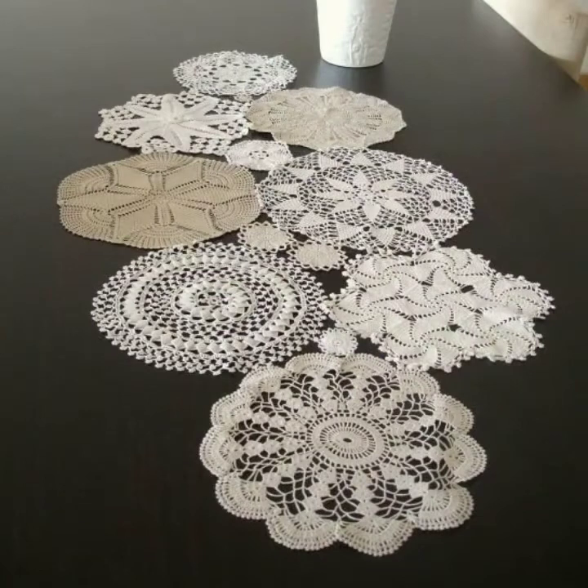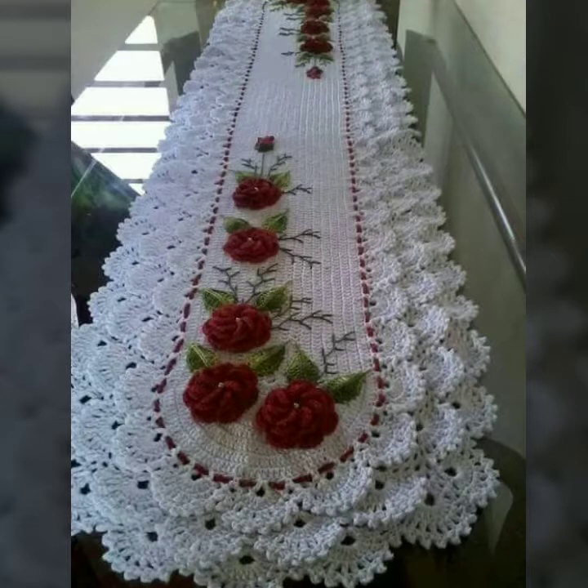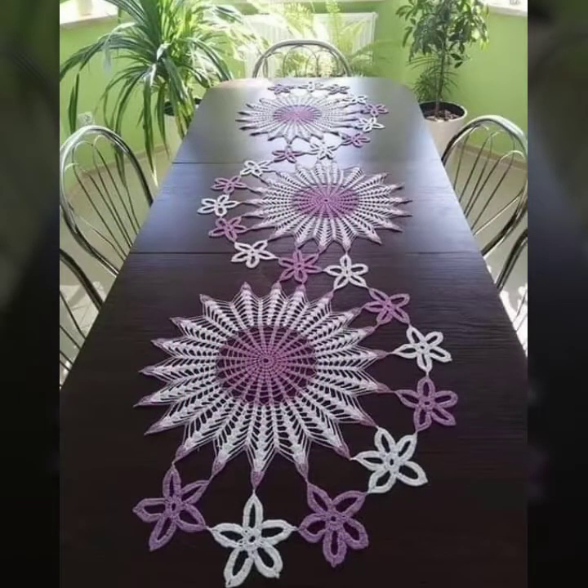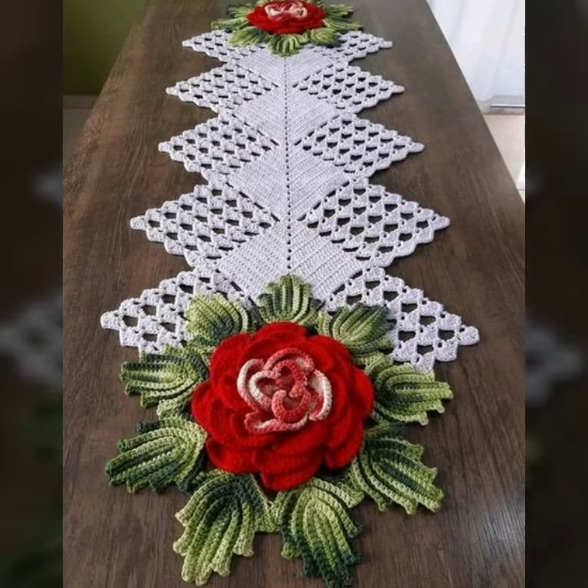If you want to buy online, there are some websites where you can purchase these products. I recommend www.amazon.com and AliExpress, where you can buy any of these beautiful table runner products.